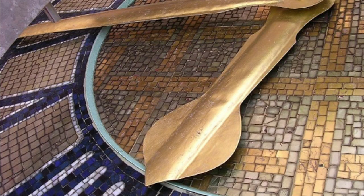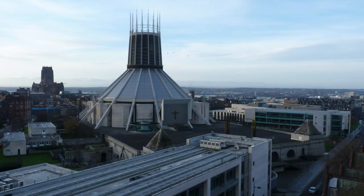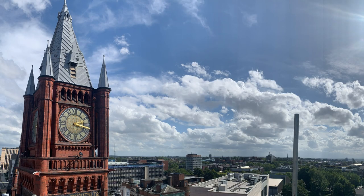From our clock tower, we also have some fantastic views of the city of Liverpool. We hope that you have enjoyed this behind-the-scenes tour of the Victoria Gallery and Museum clock tower and bells.